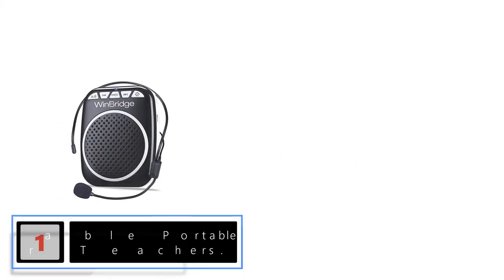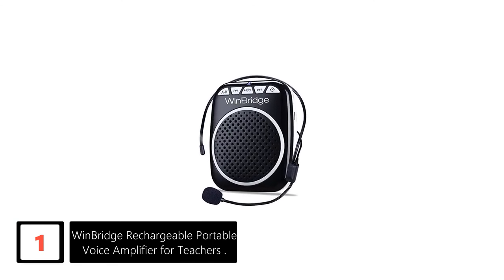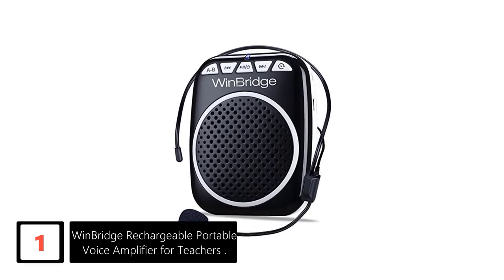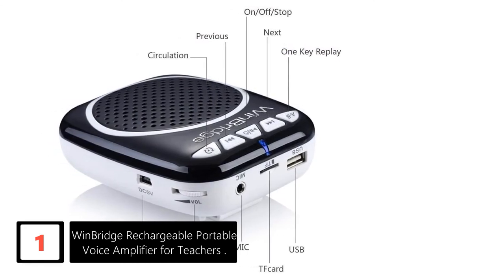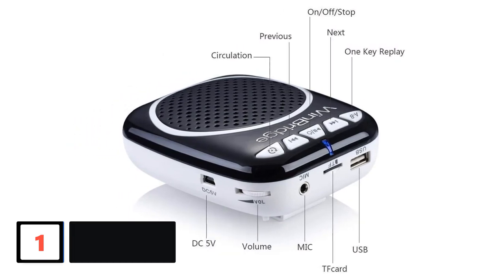Finally at number 1: Winbridge Rechargeable Portable Voice Amplifier for Teachers. Do you want a compact speaker to go easy on your voice? Then check out this device with a top-notch adjustable microphone. What's cool about this microphone is that you can position it properly close to your mouth. What's also lovely is the durability of the battery.